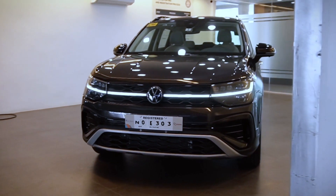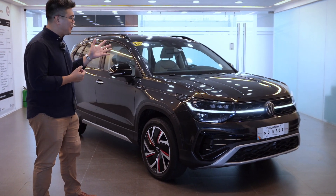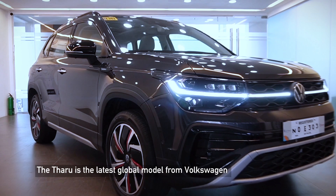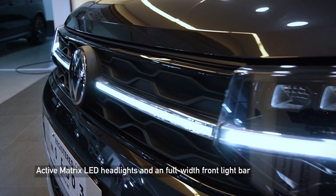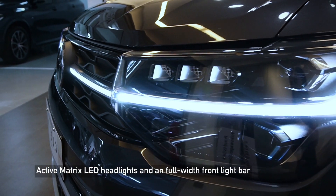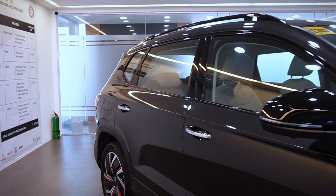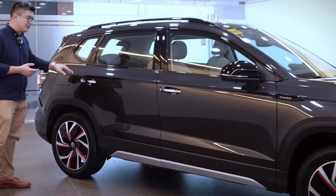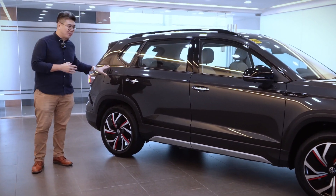First and foremost would be its exterior. Its exterior is very much a Volkswagen. If you look at the front design in terms of the grille and the headlights, the lighting signature as well as the Matrix LED headlights would also accent the visual width of the vehicle. Going to the side, you would see the profile and the curves of the vehicle, as well as the rear pillar, which is very much a design element of Volkswagen.